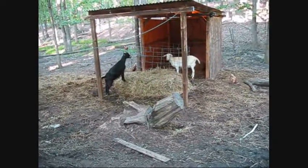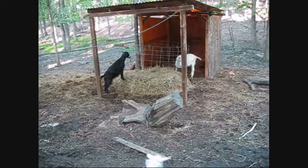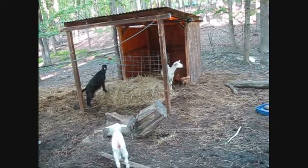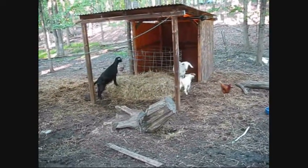Sometimes they won't eat — they don't even come in for grain. And sometimes you'll notice a discharge. I've heard that that means it's too late to breed them at that point, but I'm not so sure about that.